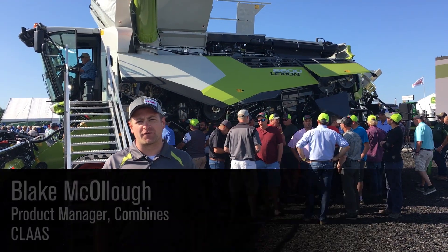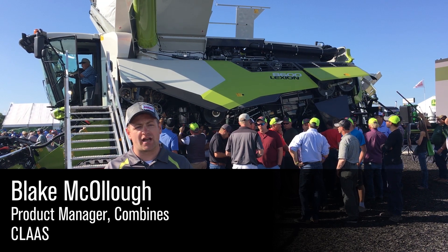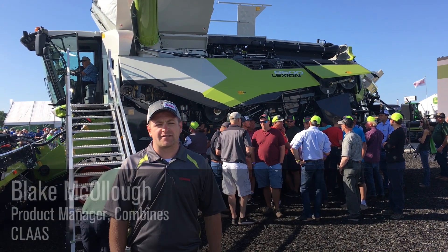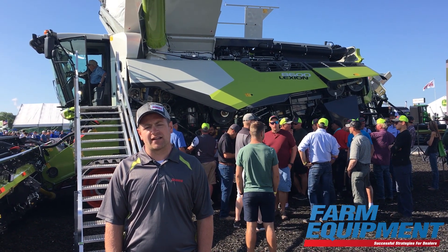Hello, my name is Blake McCullough, Product Manager for Combines for Claas in North America. We're here today at the Farm Progress Show and behind me is the all-new 8600 Lexion Combine, released this year as part of the 8000-7000 series Lexion.